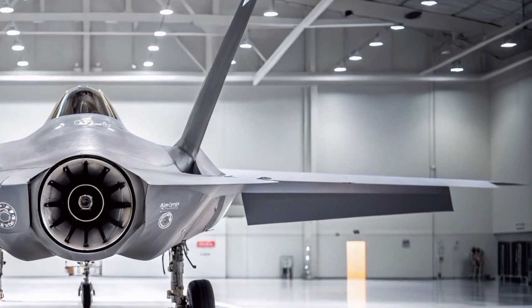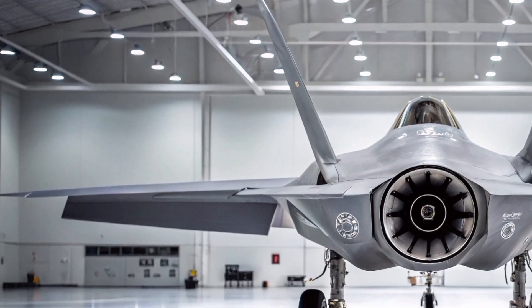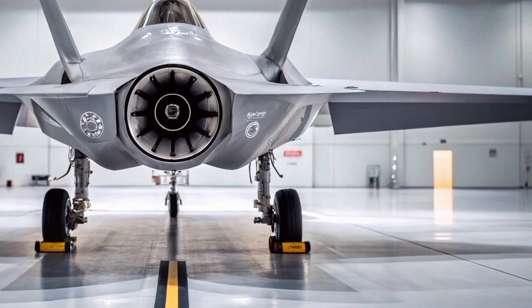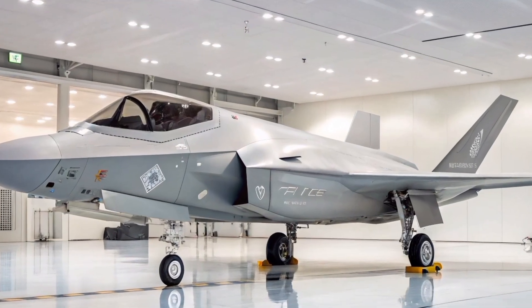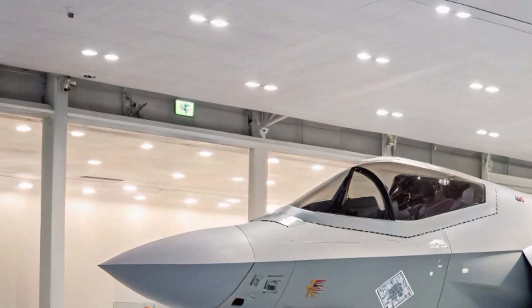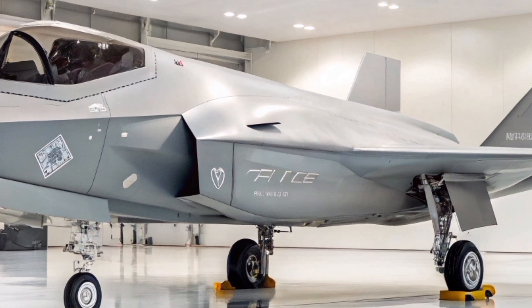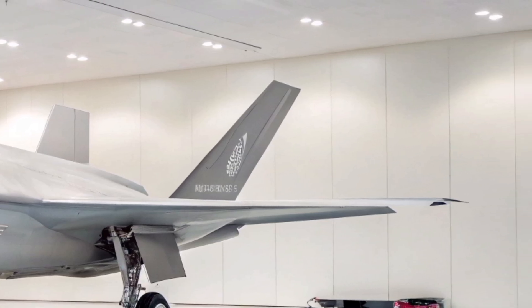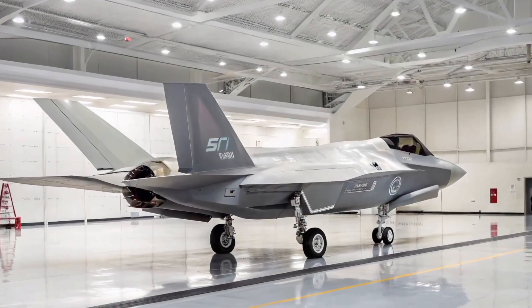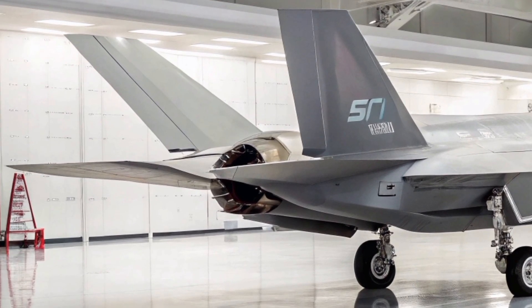At first glance, the F-35's angular design exudes stealth, but its low-observable features go far beyond skin deep. Built with radar-absorbing materials and shaped to deflect radar signals, the F-35A can enter contested airspace undetected. The internal weapons bays, streamlined airframe, and edge-aligned surfaces reduce its radar cross-section to a fraction compared to older aircraft. In 2025, refinements in Block 4 software upgrades and the EODAS electro-optical distributed aperture system have further enhanced its survivability, threat detection, and resistance to emerging air defense systems.